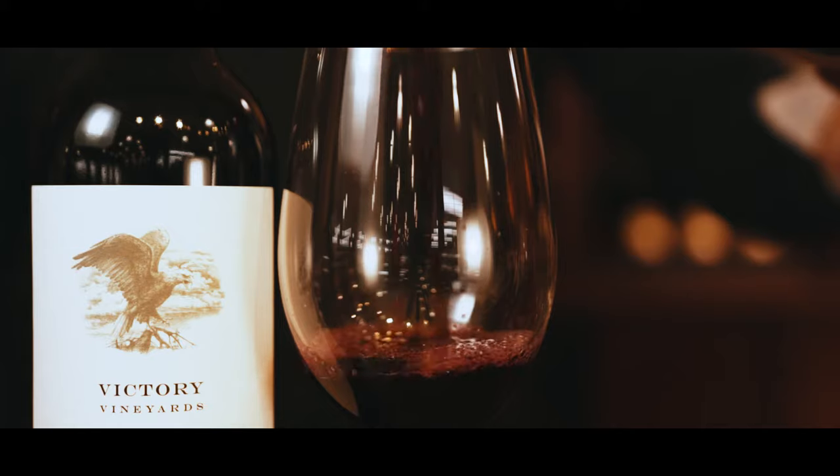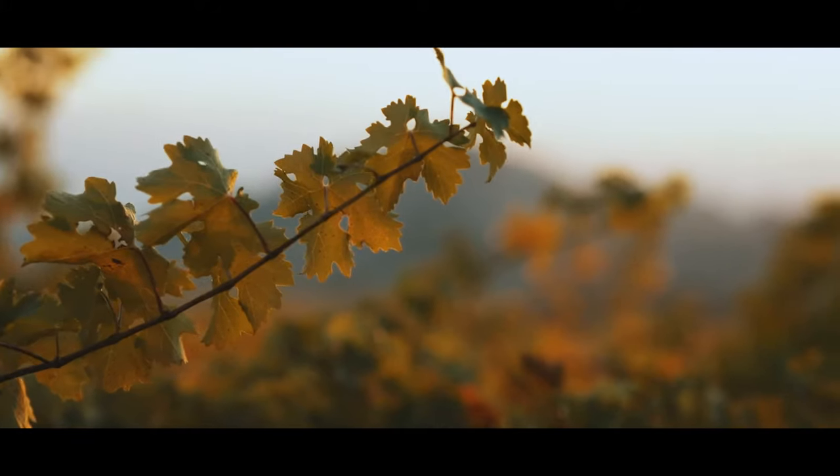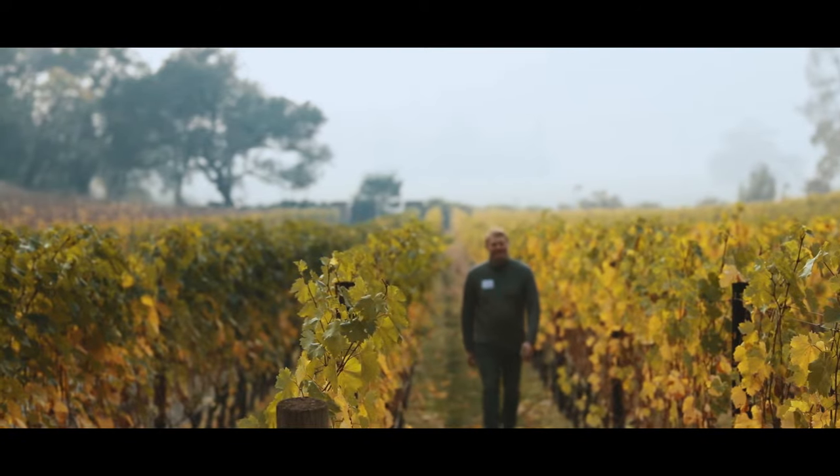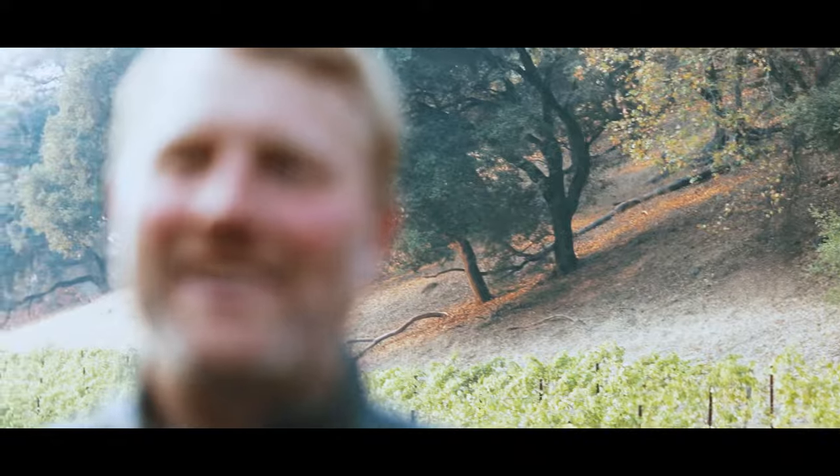Tuckabeck Stauffer is about a focus on farming. It's about picking as early as we can, keeping the wines fresh, keeping the potential for tannins at its highest level, and making dense, age-worthy wines.